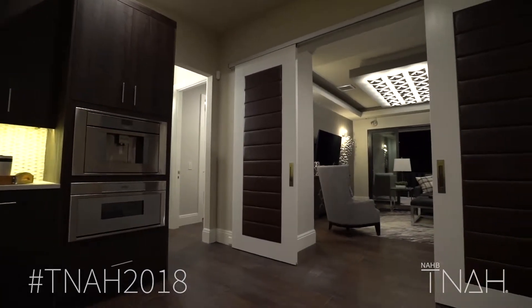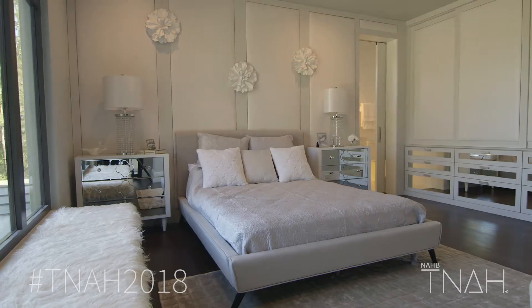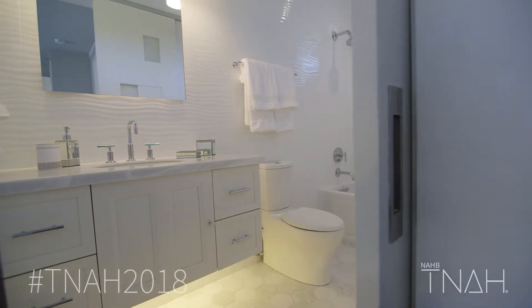We divided the upstairs and made it more kid friendly, so there's a loft up there for the kids and their bedrooms, but they each have their own bathrooms so there's a lot of privacy.